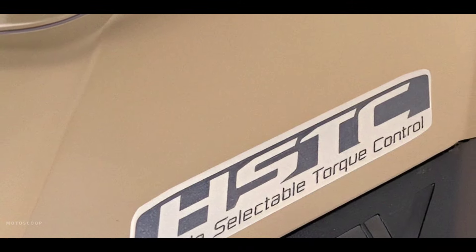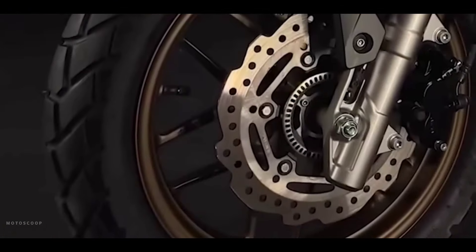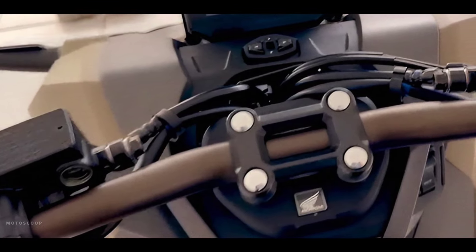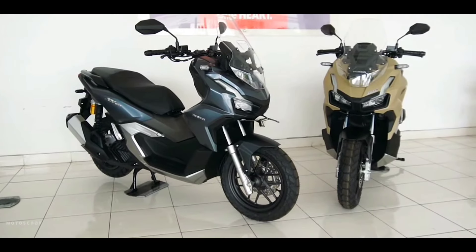This scooter is packed with exciting features, from riding safety to everyday convenience. Experience the ultimate adventure scooter with the 2024 model, with its power, fuel efficiency, and advanced features. Welcome to Motoscoop, introducing the all-new 2024 Honda ADV 160.